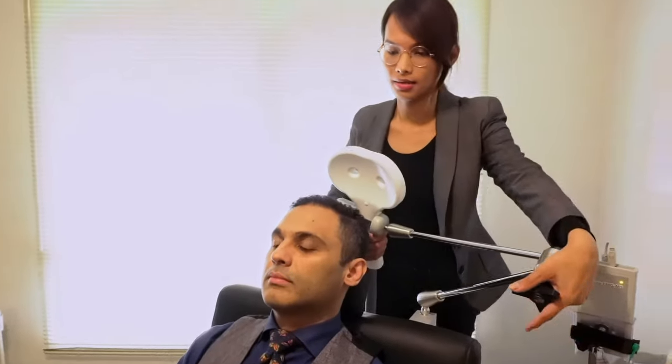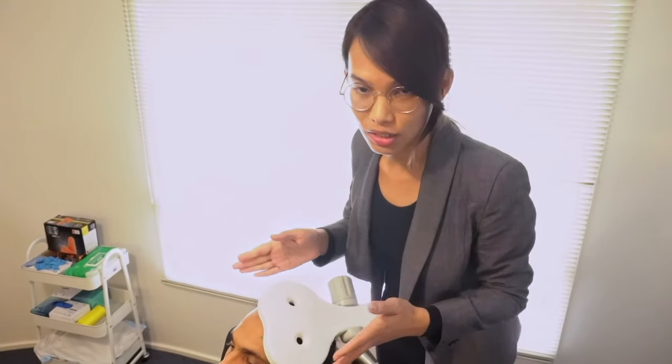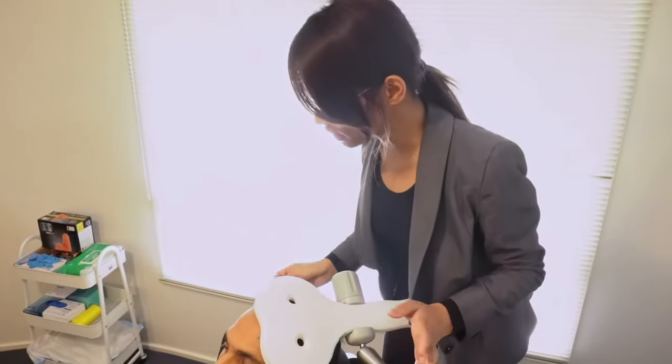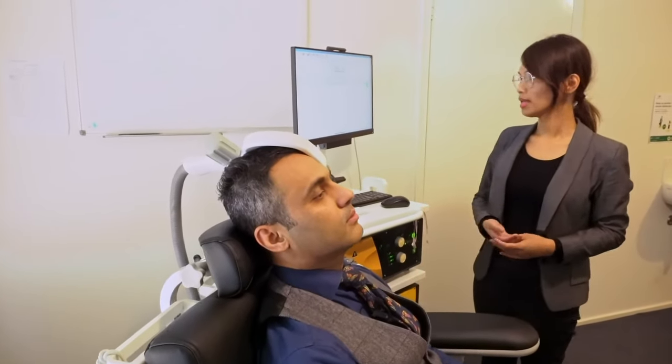Once that's done, we also ask the patient to wear earplugs to reduce the risk of damaging their hearing. This mapping process is done before the treatment starts. Once it's done, we place the coil on the patient's skull, positioning it at a 90-degree angle. Then once the coil is placed and the earplugs are in place, we start the machine and begin the treatment. The treatment goes for about 20 to 30 minutes, depending on the protocol.